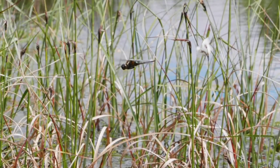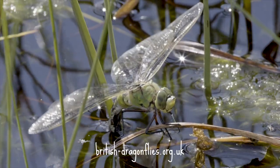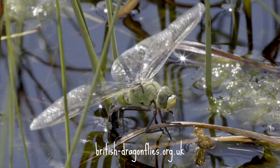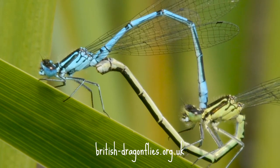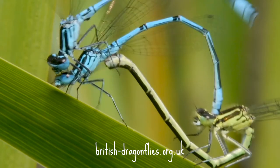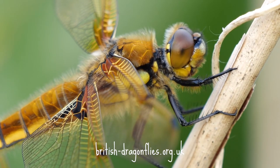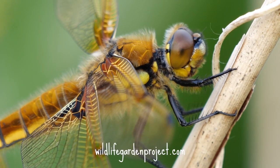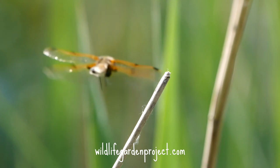If you'd like to learn more about dragonflies, there is absolutely loads of information on the British Dragonfly Society's website, where you can learn about more species and look at lots of beautiful pictures to help with identifying what you've seen. Don't forget to send records of any dragonflies you see to british-dragonflies.org.uk, and of course check out the Wildlife Garden Project website, where you can learn lots of tips to make your garden more wildlife friendly.